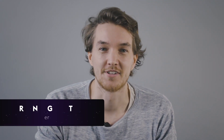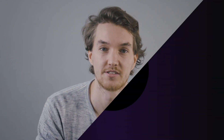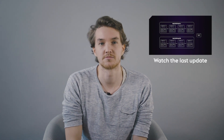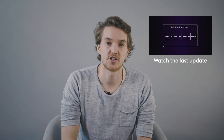Hi guys, I'm Martin. I'm one of the researchers working at Pantos and I'm here to present to you some new updates about the Pantos project. So if you remember from the last video, we introduced to you Testimonium. Testimonium is a prototype that's essentially a blockchain relay.